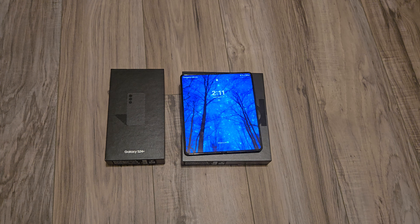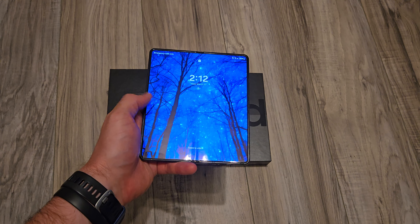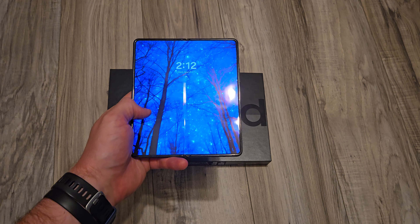Jumping straight in, I have my Z Fold 4 here and I'm going to show you the main issue that I randomly started experiencing. I do want to preface by noting that this video is not sponsored in any way. I've been a Samsung user for quite some time, and I started experiencing a couple of different issues.